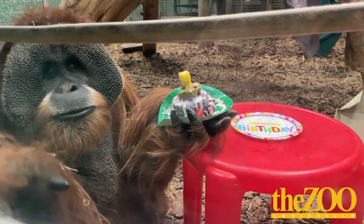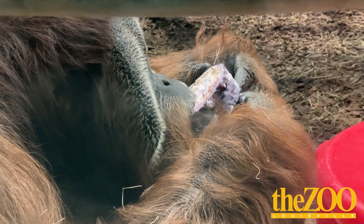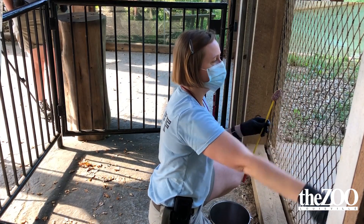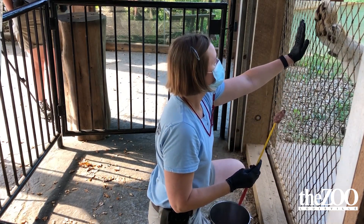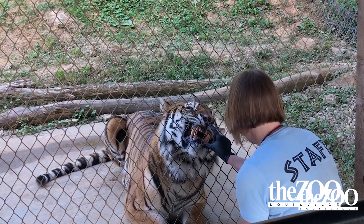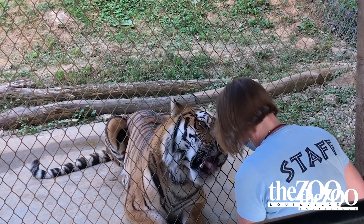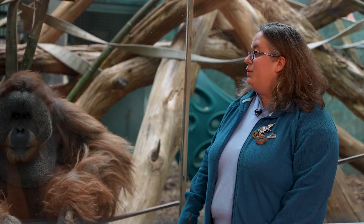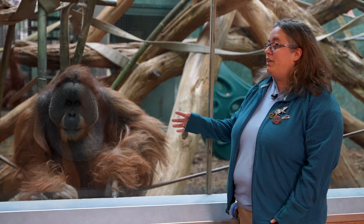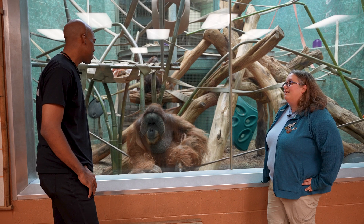Most of the zoo keepers here started at very young ages. The Louisville Zoo is very local — a lot of people started as volunteers and worked their way up. It's a tight-knit family where everybody knows everybody, gets along, and shares the same passion for the animals. A lot of people are very invested in the zoo specifically, but also in the individual animals.